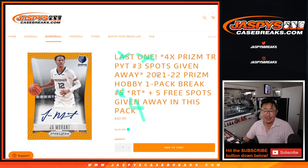Hi everyone, Joe for JaspiesCaseBreaks.com with 2021-22 Prism Basketball Hobby Pack Break Number 4. We've got three different things going on here. First, I'll give everyone five spots within the pack break itself. Second, a dice roll will be the pack itself. And the third and final dice roll will be those four Prism Team Random spots being given away for Picardine Number 3.